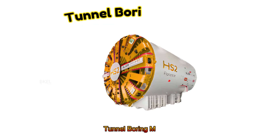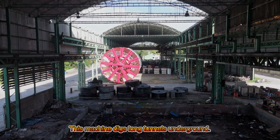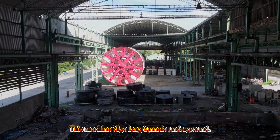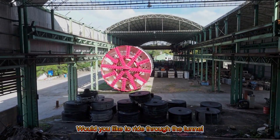Tunnel Boring Machine! This machine digs long tunnels underground. Would you like to ride through the tunnel it makes?